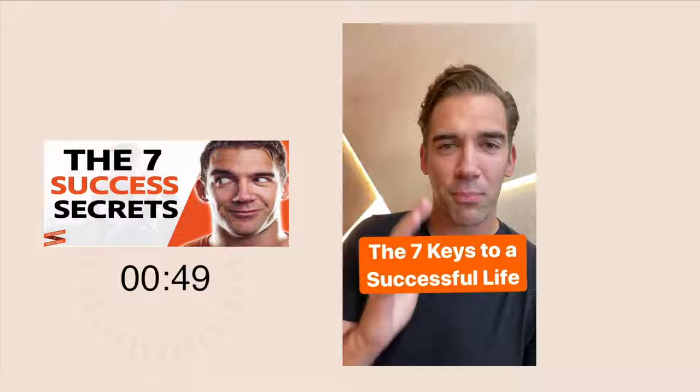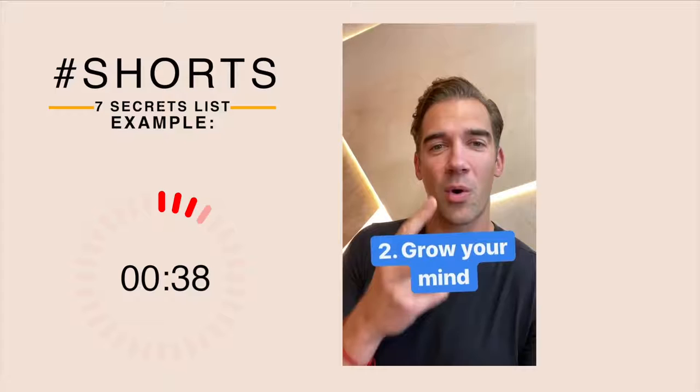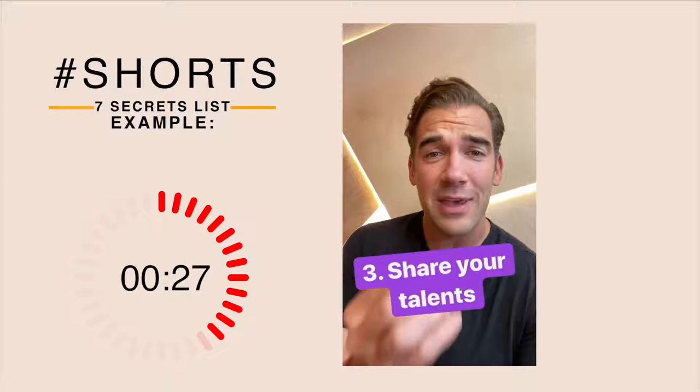Promise me this — you'll never let anyone ever take your dreams away from you. Your dreams are the most important thing. Always follow your dreams. Number two: Grow your mind. The thing inside your mind can either hold you back or propel you forward. Keep learning, keep growing. Number three: Share your talents with the world. You've got incredible gifts inside of you — make sure you give them away.